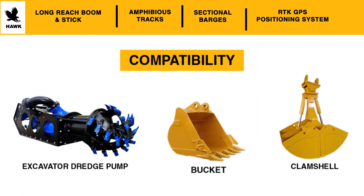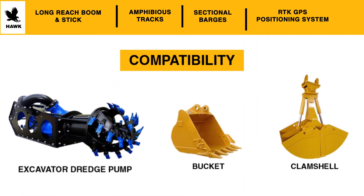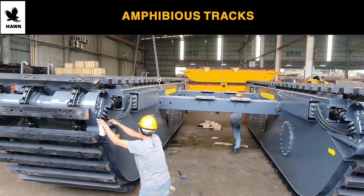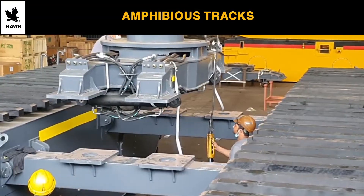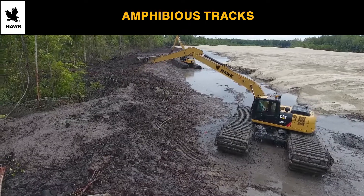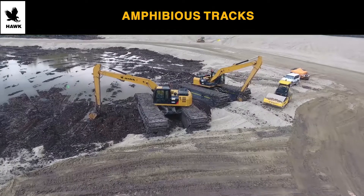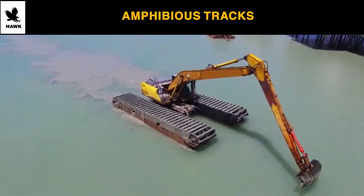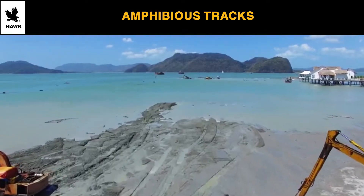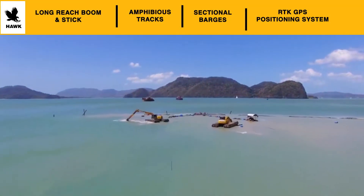Compatible with your bucket, clamshell, hydraulic dredge pump, or another preferred work tool, Hawk Amphibious Undercarriages will convert your excavator into a rugged swamp or marsh dredger capable of accessing wetland areas that standard tracks can't. Rugged pontoon tracks are included, designed for maximum float in the low-traction environments found in wetland and swampy areas.